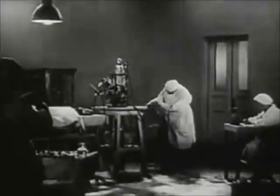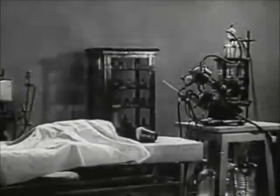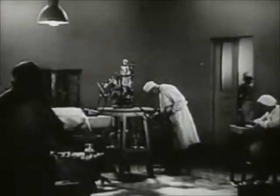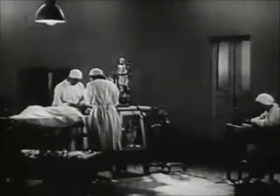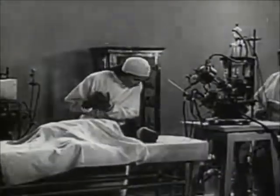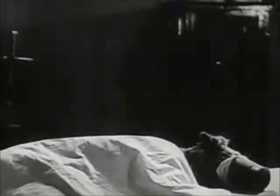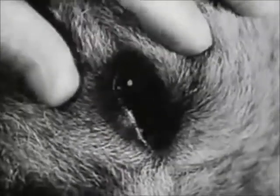We begin the experiment of revival. The experiment is carried out on a dog. A substance which prevents clotting is introduced into the animal's blood. The dog is under an anesthetic — it doesn't feel pain. No interruption of the animal's normal functions has yet occurred. The dog reacts to the touch. Its pupils are normal.